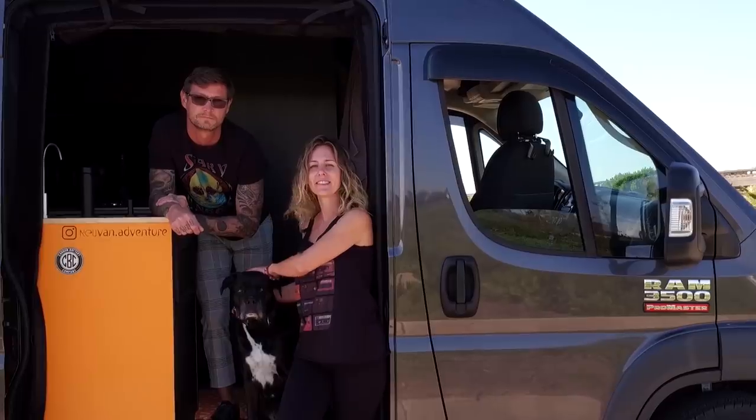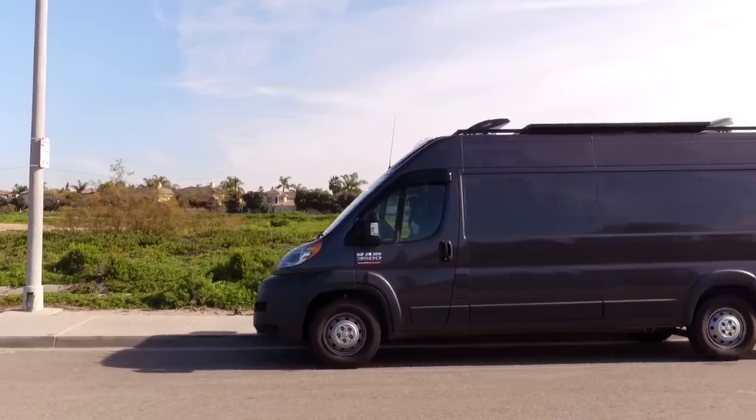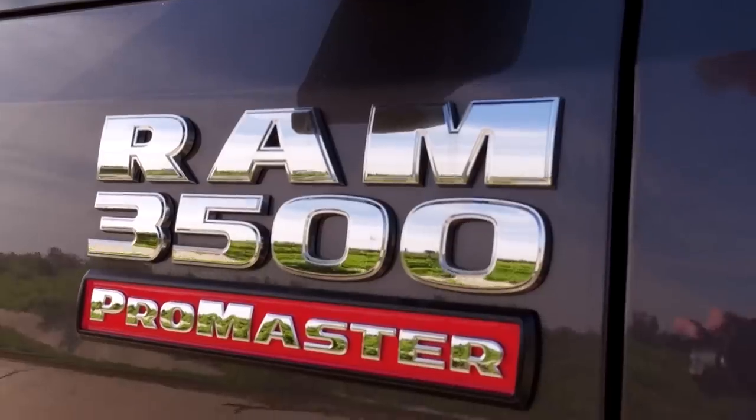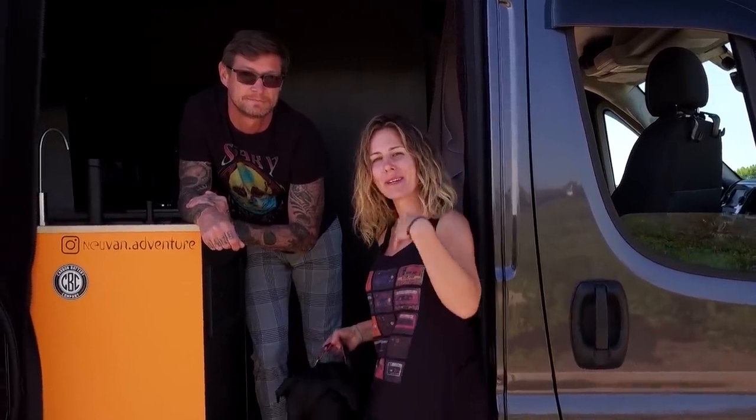Hey, I'm Jenny. This is Alex and Daisy. We're here in sunny Oceanside, California in our self-converted van. We have a 2018 3,500 Dodge ProMaster 156 wheelbase. We'd love to show you around, so come on in.